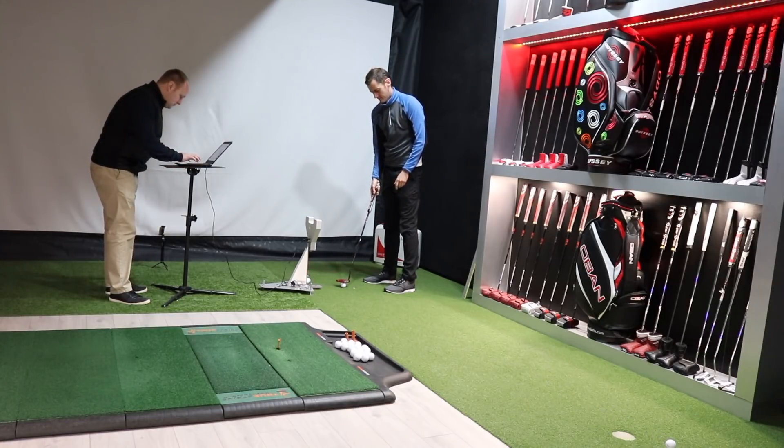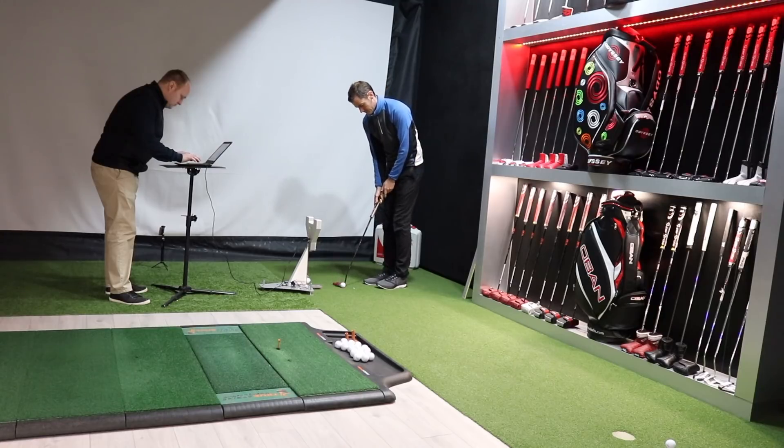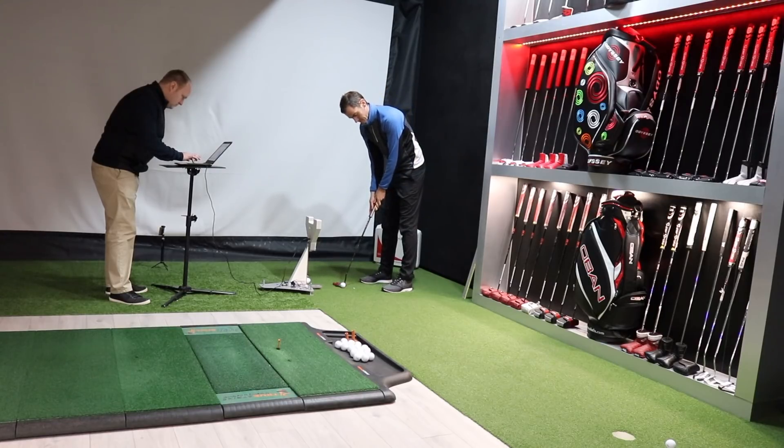The putter I'm using here is a TaylorMade Spider that my mate lent me — I've been using it for the last month or so. Normally you would take in your ordinary putter, but because I've already sold mine, I can't do that. I'm an idiot.